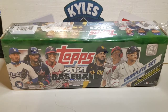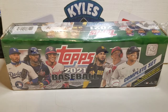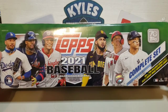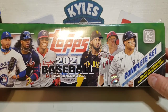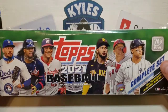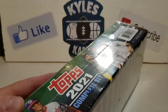Hey everybody, it's Kyle from Kyle's Cards back with another video. Today we're going to be opening up a Topps Baseball 2021 complete set. Got this at a local Walmart — these are $59.99 or something like that. They come with 660 cards plus five rookie image variation cards, as well as five foil board cards.